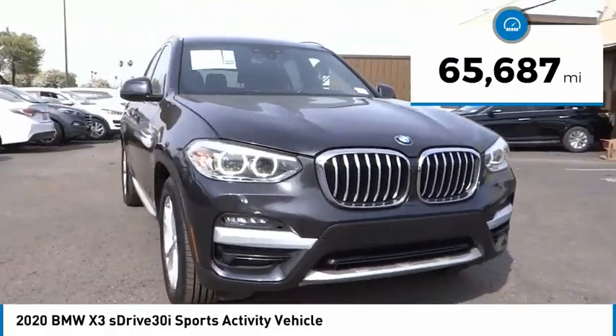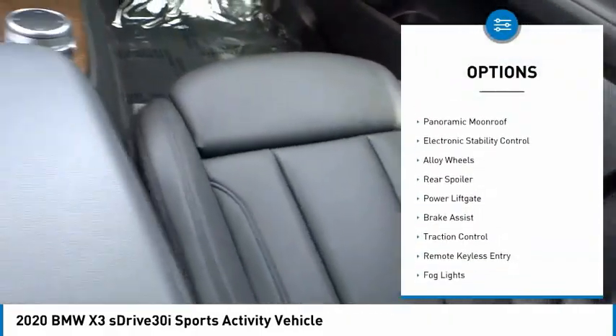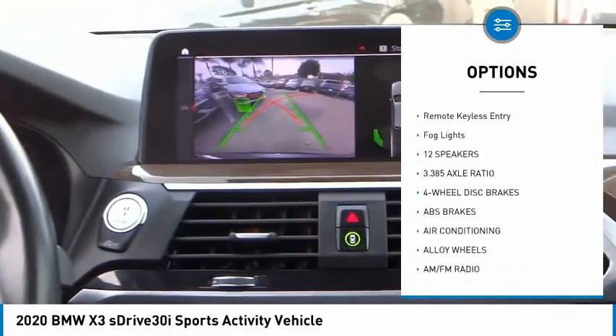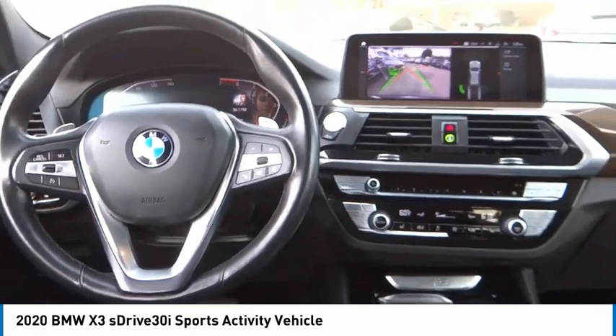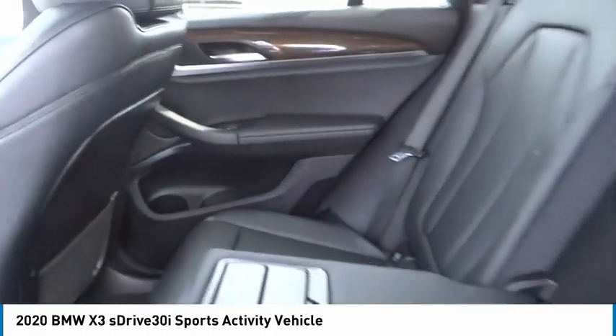This vehicle has less than 70,000 miles. Here are some of this vehicle's great options: rain sensing wipers, panoramic moonroof, electronic stability control, alloy wheels, rear spoiler, power liftgate, brake assist, traction control, remote keyless entry, and fog lights. Take this vehicle for a spin and see why so many shoppers are now proud owners.